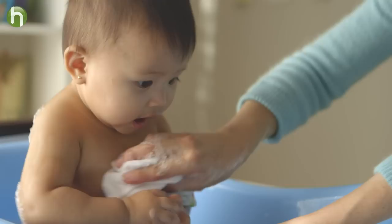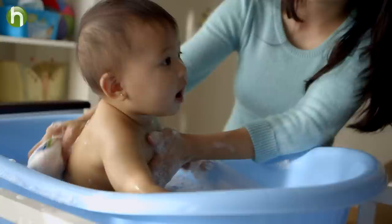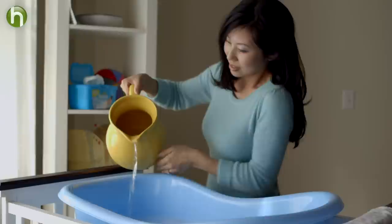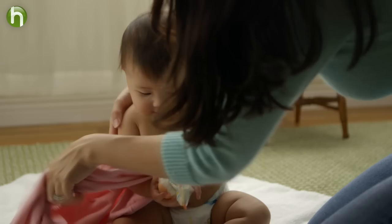Bath time was often tricky, trying to juggle what I needed and keep hold of my little one. I learned to make sure everything was handy, within arm's reach, so I could keep one hand on my baby and still easily get to what I needed. I used a baby bathtub, but a sink or plastic tub works well too. I'd make sure the room was warm enough — around 22 degrees Celsius — before undressing my baby and wrapping them in a towel to keep them warm.